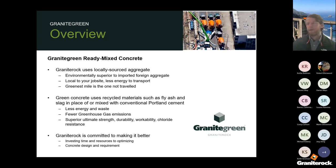It's said the greenest mile is the one not traveled. Green concrete uses recycled materials such as fly ash, slag, and other SCMs in place of Portland cement. This helps lower the energy needed to produce concrete as well as making use of waste products, reducing greenhouse gas emissions. It can also produce better concrete in terms of strength, durability, and chloride resistance. Granite Rock is committed to making it better by spending time and resources optimizing mix designs and coming up with new ones.